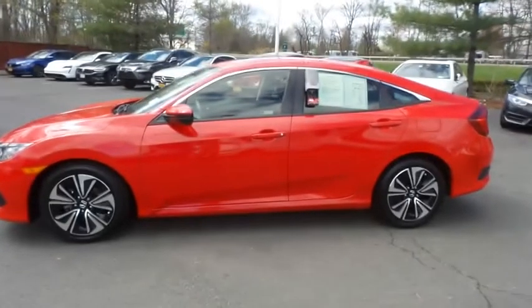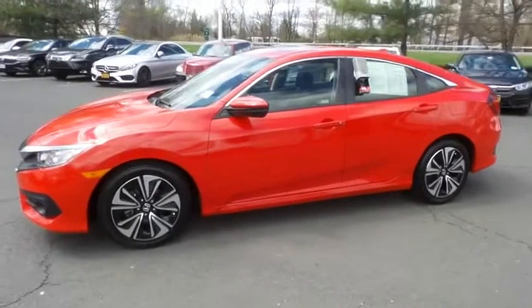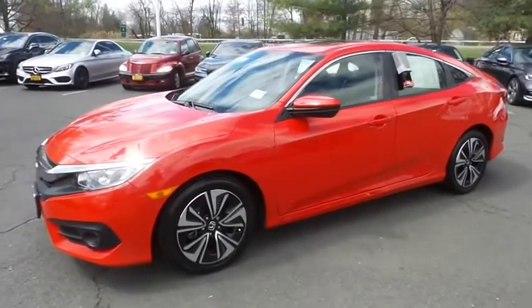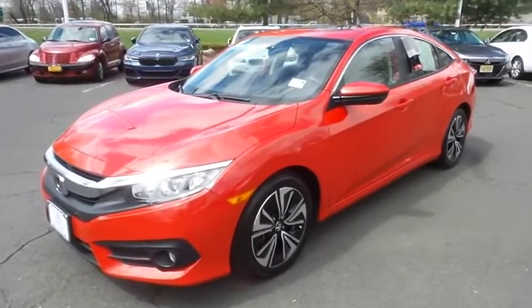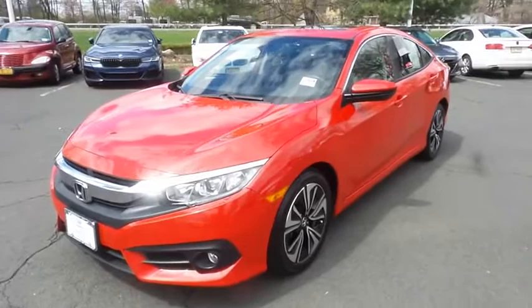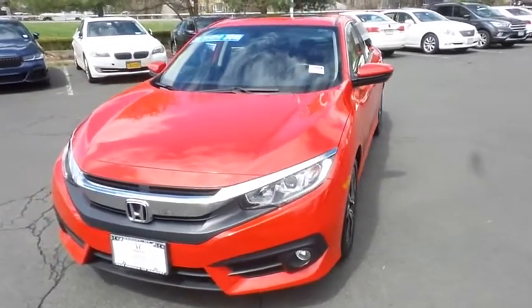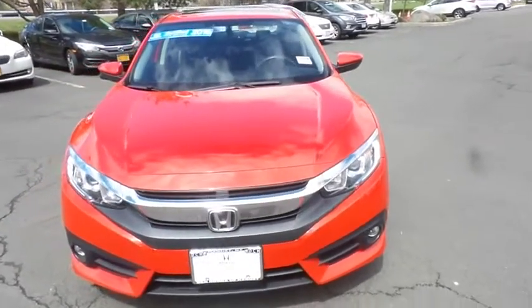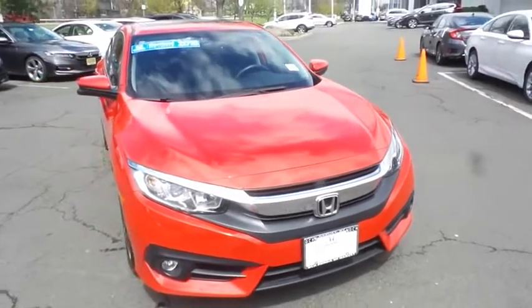Here we're taking a look at a stunning 2018 certified pre-owned Honda Civic EXL sedan finished in rally red paint with black leather seats, powered by a turbocharged 1.5-liter iVTEC 4-cylinder engine and a CVT transmission, equipped with a power moonroof, 17-inch alloy wheels, fog lights, and rear spoiler.